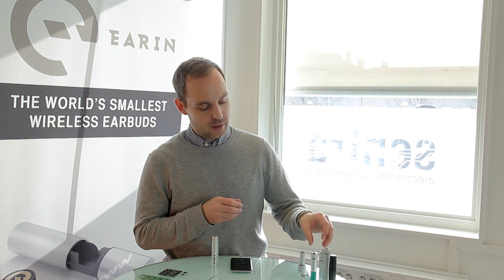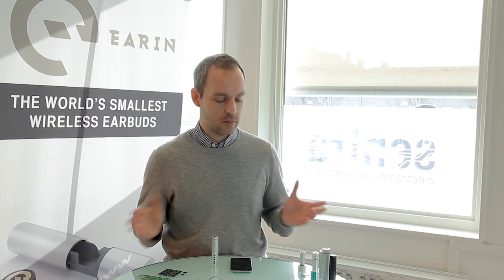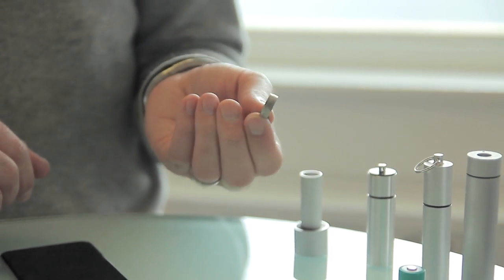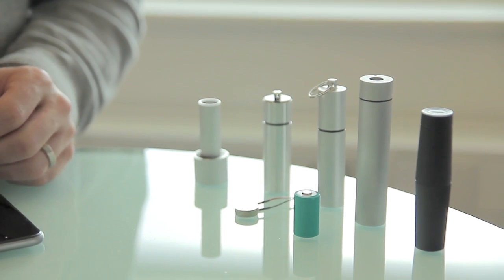From there we launched on Kickstarter and got a lot of requests for additional charges. Three times was the volume we went for, and instead of the small battery giving you one extra charge, we went to a considerably larger one which gives you three-plus charges in the capsule.